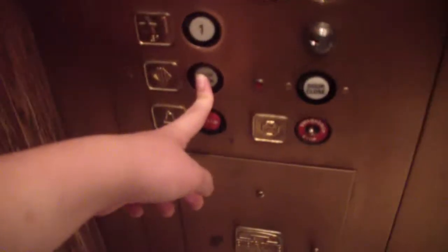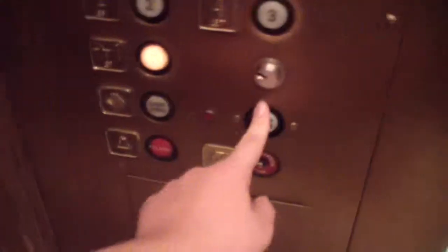It opened up automatically again. Go around the one. Looks like a General. There's your emergency phone. Hard to open. There's your phone.